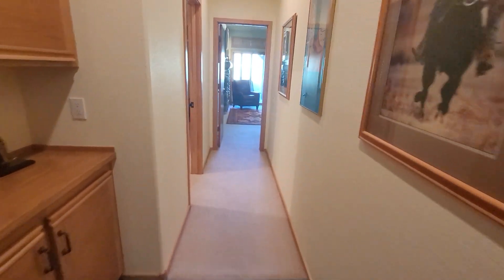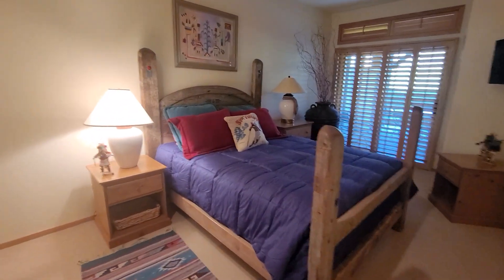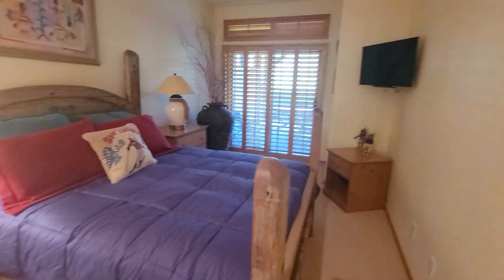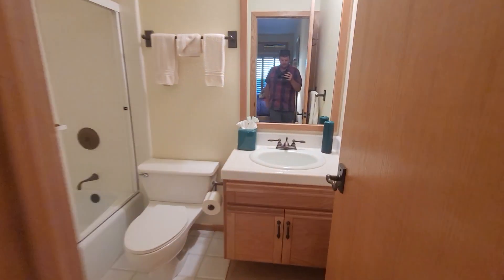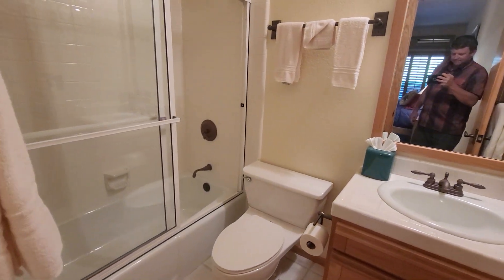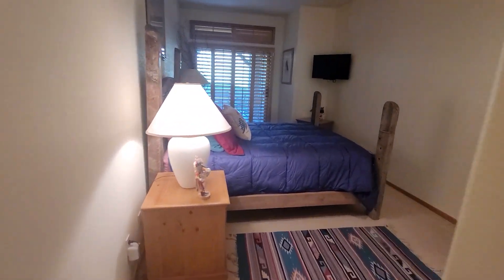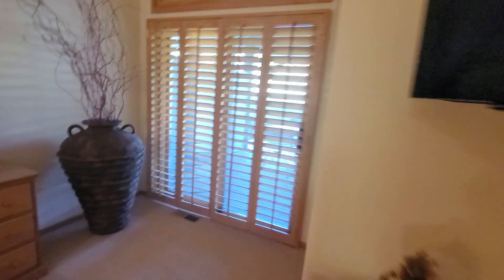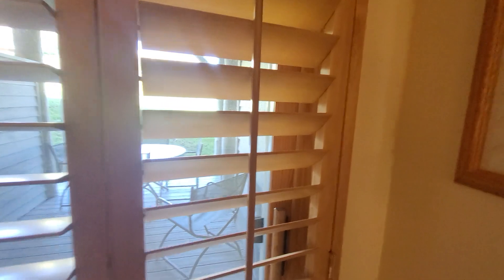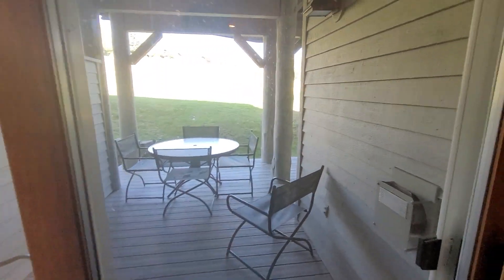Washer and dryer. And then there's two bedrooms down here. This one's en suite. Has a little deck outside downstairs, and then that's the golf course.